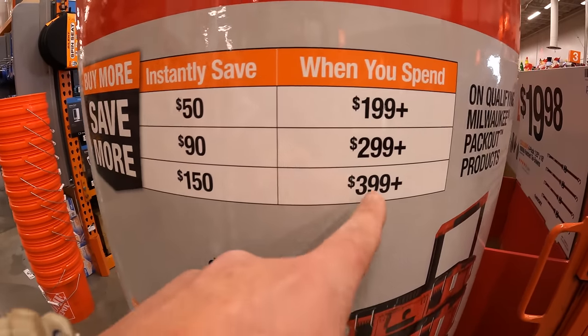For $14.88, a 2-pack of their Husky 25-foot tape measure. For $19.88, their 500-lumen 3-in-1 rechargeable light with power bank.